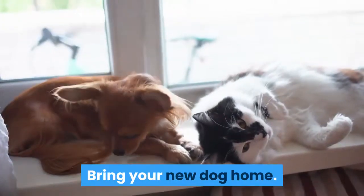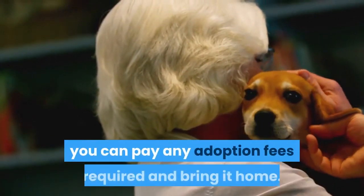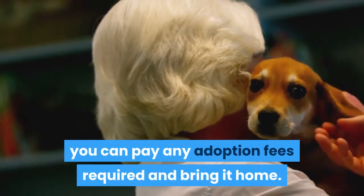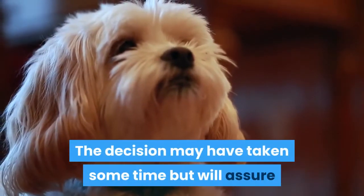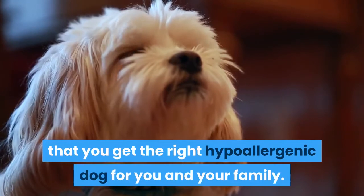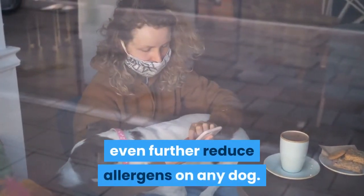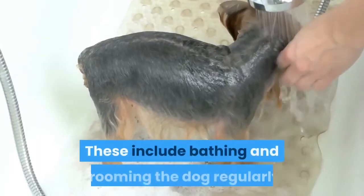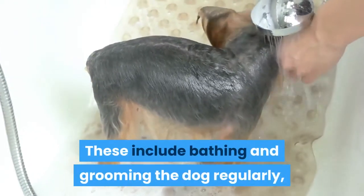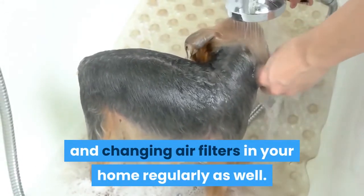Bring your new dog home. Once you have found a dog you like and that you are not allergic to, you can pay any adoption fees required and bring it home. The decision may have taken some time but will ensure you get the right hypoallergenic dog for you and your family. There are also things you can do to further reduce allergens, including bathing and grooming the dog regularly, cleaning your house regularly, and changing air filters in your home regularly.